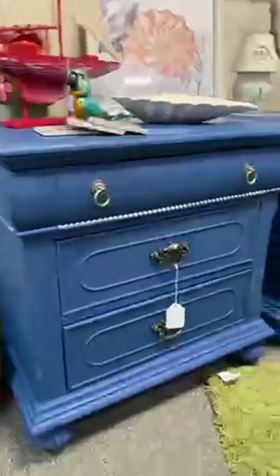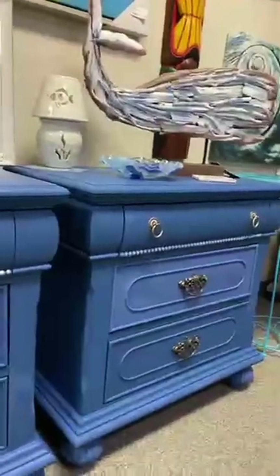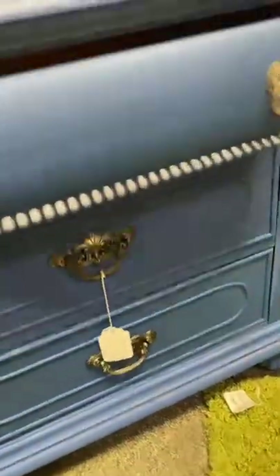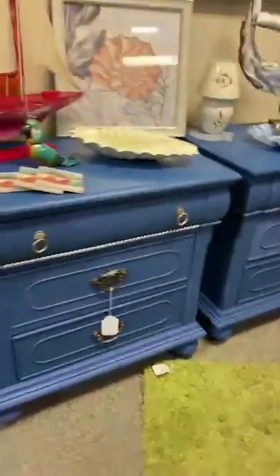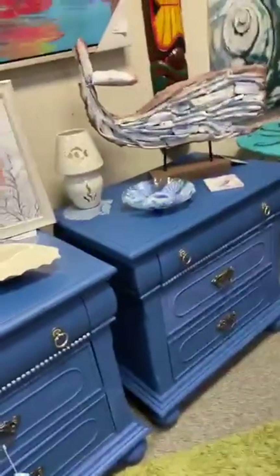These nightstands are hand painted by a local artist in a nice navy blue color with silver accents — really gorgeous pieces. Open it up and each has three beautiful drawers. The pair of nightstands is $225. They are fairly big, so if you're looking to fill a space next to a bed, these are perfect.